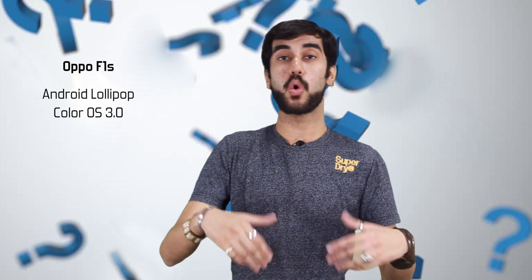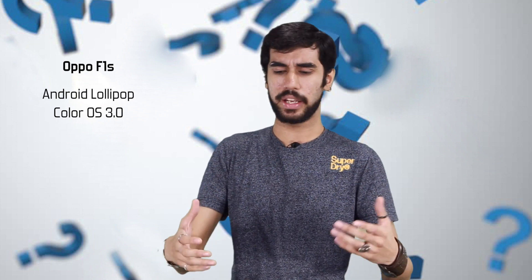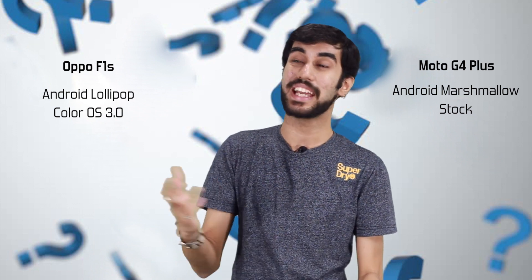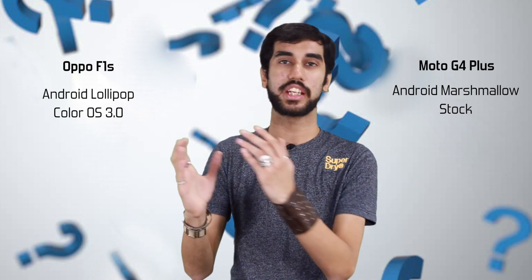Oppo F1S runs on Android Lollipop with its own version called ColorOS on top, which gives you cool gestures and a colorful operating system inspired by iOS, though it does lack an app drawer. Moto, however, is a champion when it comes to software — it gives you stock Android in its purest form, a Nexus-like experience. Moto G4 Plus runs on Android Marshmallow and will likely receive the update to Android Nougat. I cannot say the same about a phone running on Android Lollipop like the Oppo F1S. So in terms of software, it's a clear winner again — Moto G4 Plus.